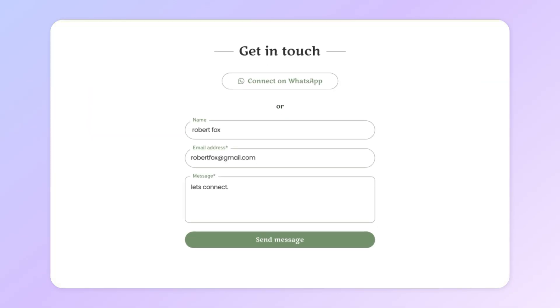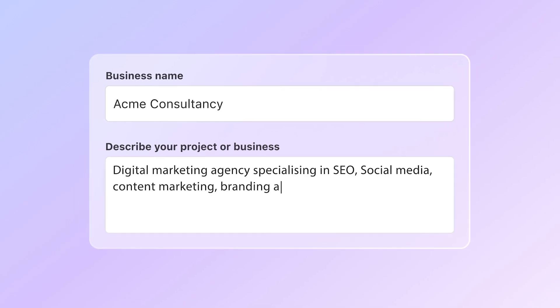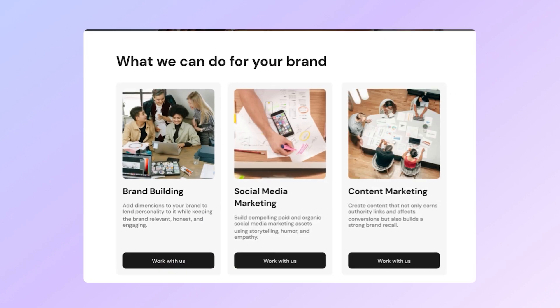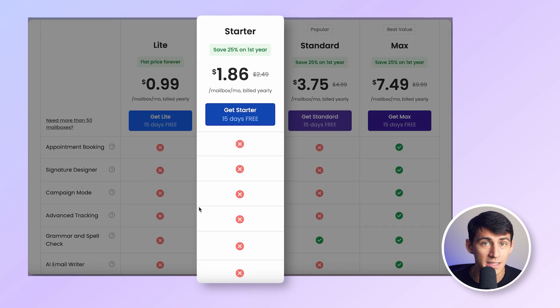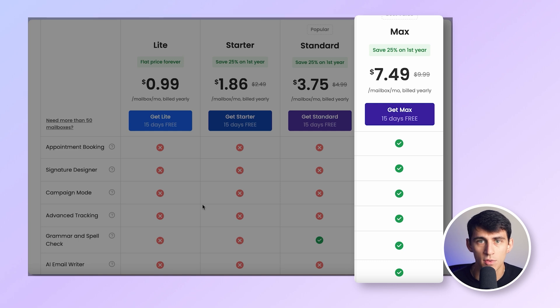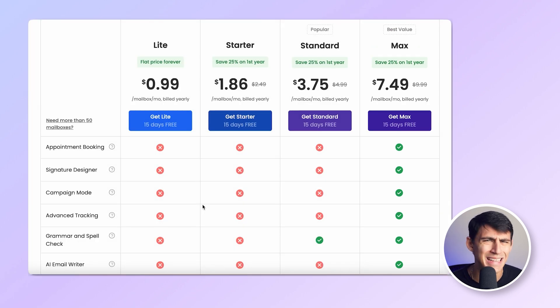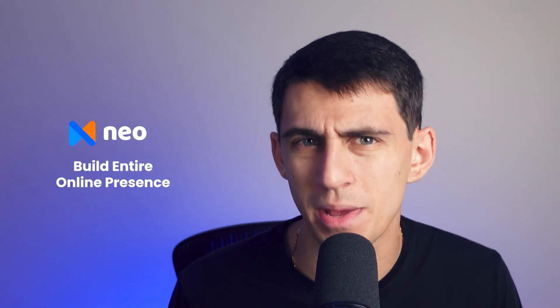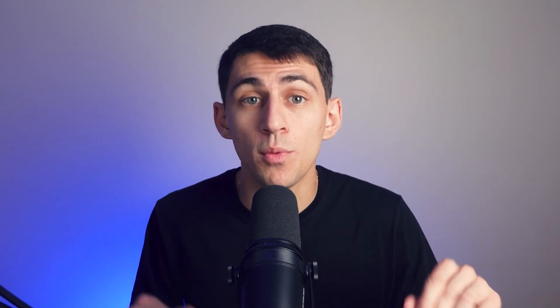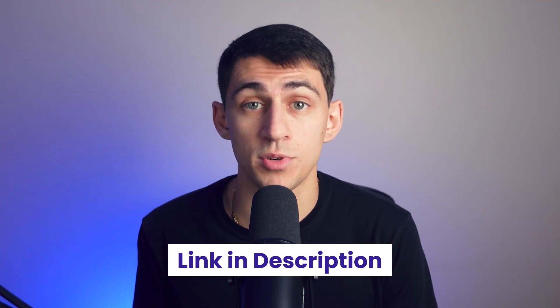What really sets Neo apart is its free domain and free AI website builder. This builder allows you to easily create a professional-looking website without any coding knowledge, helping you establish your online presence right from the start. At just $1.86 per month for the starter plan to $7.49 for the max plan, Neo is hands down the most cost-effective solution out there. If you want an all-in-one platform to build your entire online presence — website, email, and marketing tools included — Neo is going to be your best choice. If you're interested in Neo, make sure to try it out using the link in the description below.